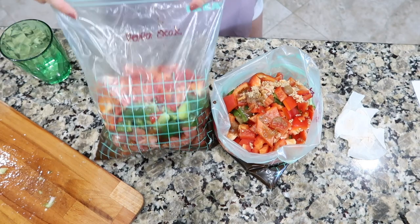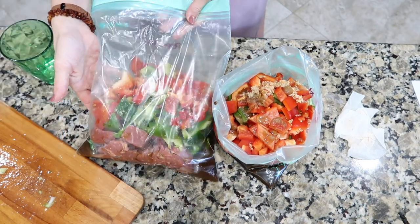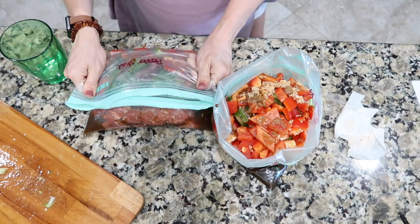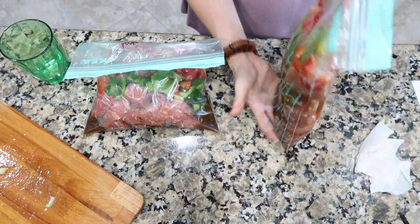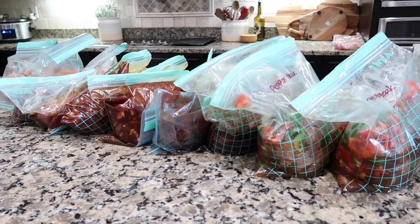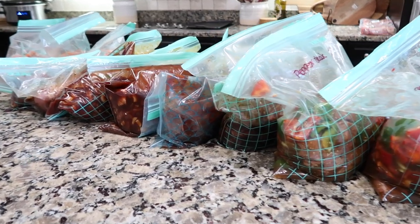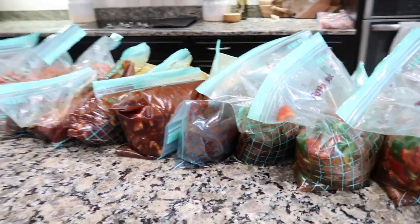When I go to make this I'll probably thaw it out and then cook it, or just throw it in the crock pot — it'll depend on my mood. Look how beautiful — she's beauty and she's grace. Two more down the hatch. I'm wiped out. I've got 16 meals and that makes me happy.